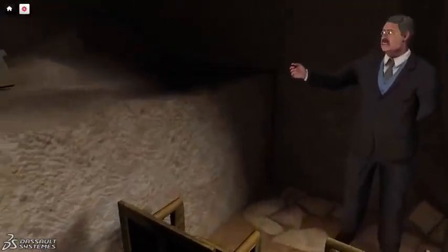In a niche in the western wall, an alabaster canopic chest held the Queen's internal organs, still in liquid form after nearly 5,000 years.